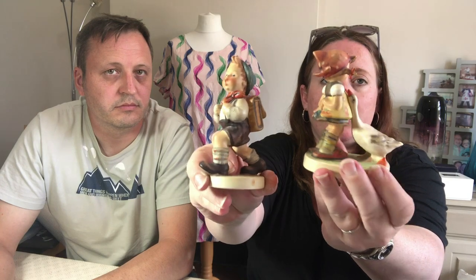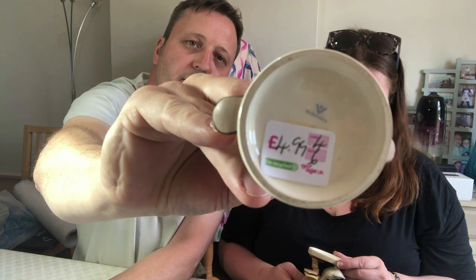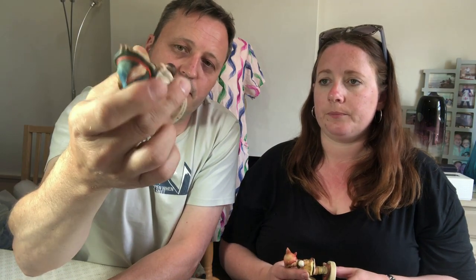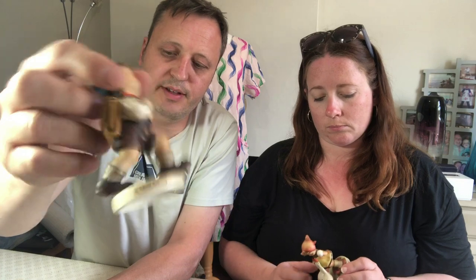Some more breakables — I picked these up in the parking space shop. They're Goebel Hummel figures: one's a Goose Girl and one is a Schoolboy. One of them is worth a lot more than the other. The Schoolboy has the TMK3 trademark, which I believe is 1960s. This one's not worth too much — we paid £4.99 and will be pushing for £15, as there are quite a few around.